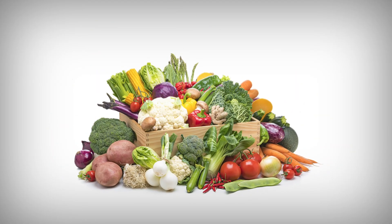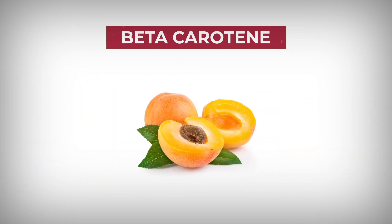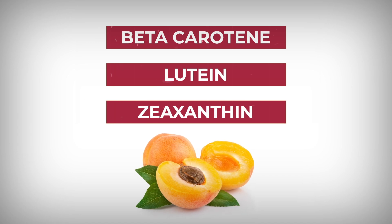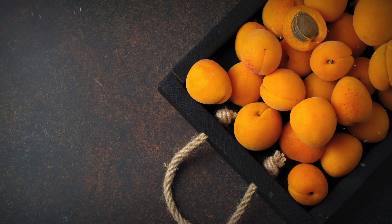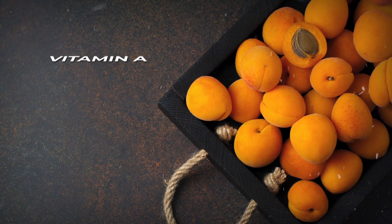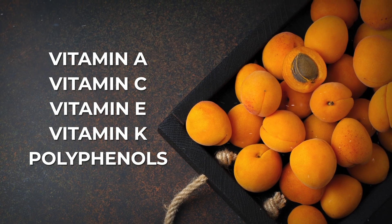You might associate beta-carotene with vegetables, but you can also find this carotenoid in apricots. Plus, they supply lutein and zeaxanthin. All three of these powerful antioxidants have been shown to aid eye health and slow the progression of age- and diabetes-related macular degeneration. Apricots are further loaded with other key antioxidants, including vitamins A, C, E, and K, plus polyphenols, which can help to lower diabetes-linked inflammation.